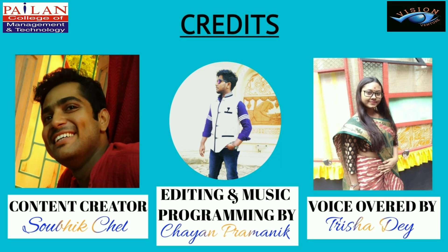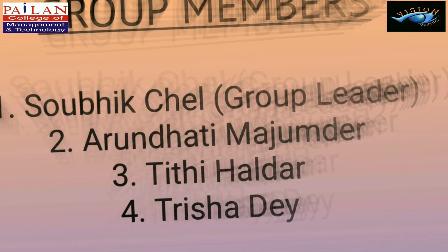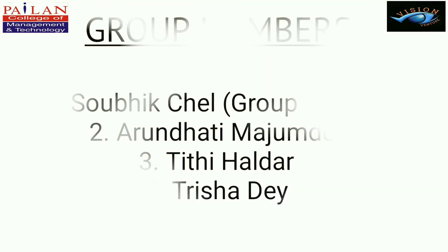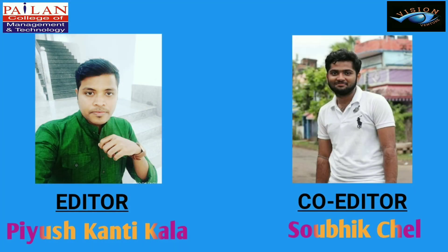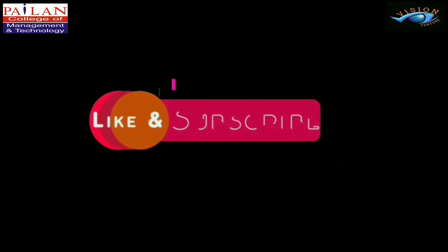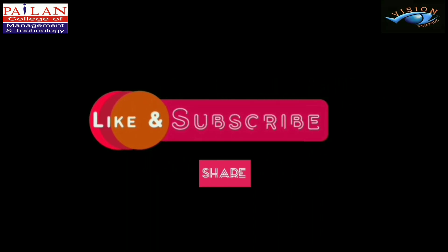Credits go to our content creator Shobik Chal, Choyan Pramanik for editing and music programming, and voiceover by Trisha Deh. Our group members are Shobik Chal, Trisha Deh, and Titi Haldar. Our editor is Pijush Kantikala and co-editor Shobik Chal. Thank you. Do share, like, and don't forget to hit the subscribe button.